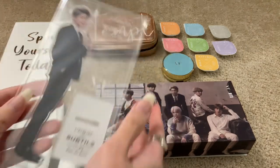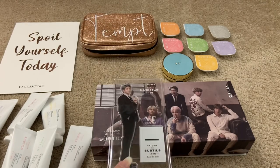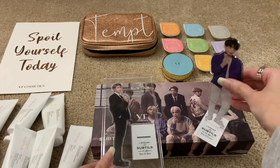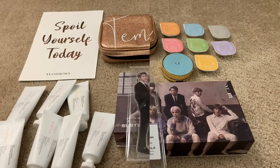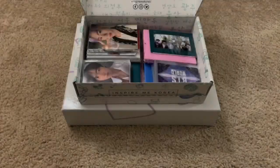Oh, before I forget — they actually sent me a random member standee, and guess who I got? I got Namjoon and I'm so so happy! He looks so amazing, such a king. Previously I bought Jungkook's perfume and got Jungkook's standee, so now they're going to go together on my shelf. I'm not going to take him out just yet, but he'll be going on my shelf next to Jungkook because we love Namjoon in this house. So that's everything VT Cosmetics sent me — I'll include links in the description so please check that out.